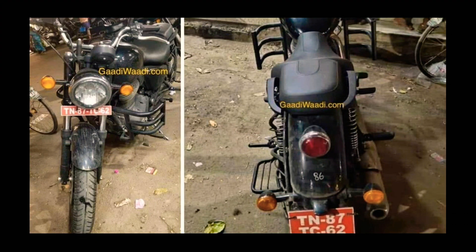2020 Royal Enfield Thunderbird BS6 spied without camouflage. It receives revised styling while maintaining the same overall outline. The bike gets a new fuel tank, seat design, instrument cluster, and other bits. The all-new BS6 motor is likely to have increased displacement up to 400cc.